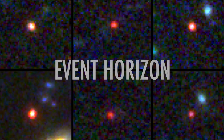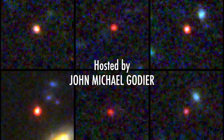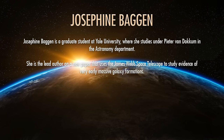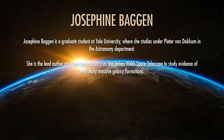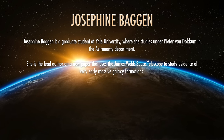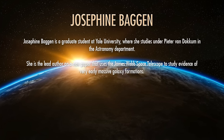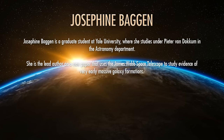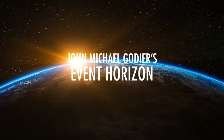You have fallen into Event Horizon with John Michael Gaudier. In today's episode, John is joined by Josephine Bagan, a graduate student at Yale University, where she studies under Peter van Delckham in the astronomy department. She is the lead author on a new paper that uses the James Webb Space Telescope to study evidence of very early, massive galaxy formations. Josephine Bagan, welcome to the program.